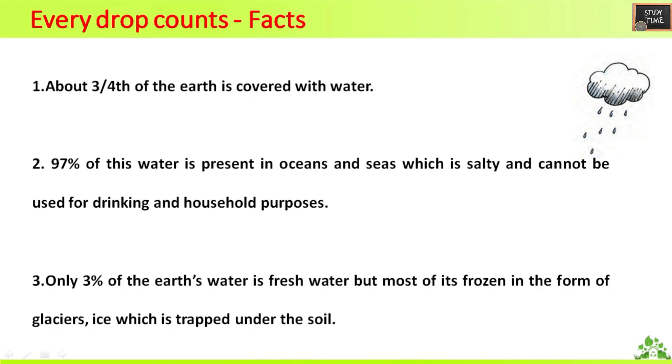Let us see some facts about water. About three-fourths of the earth is covered with water. 97% of this water is present in oceans and seas, which is salty and cannot be used for drinking and household purposes. Only 3% of the earth's water is fresh water, but most of it is frozen in the form of glaciers and ice, or is trapped under the soil.